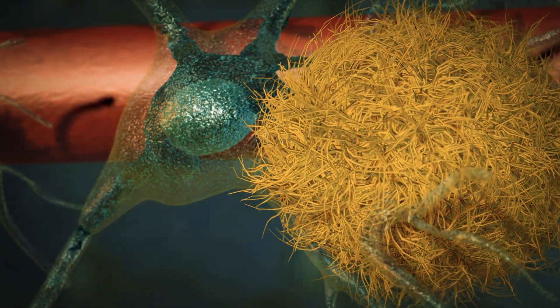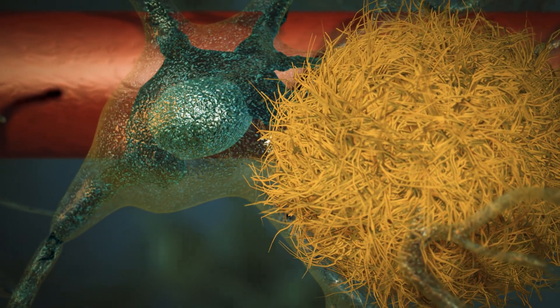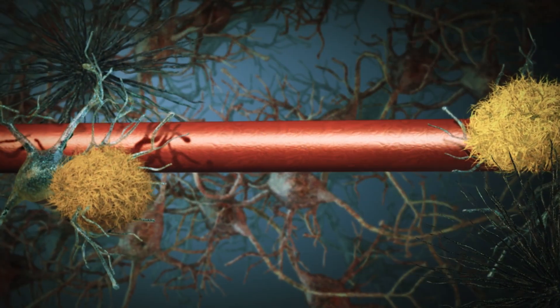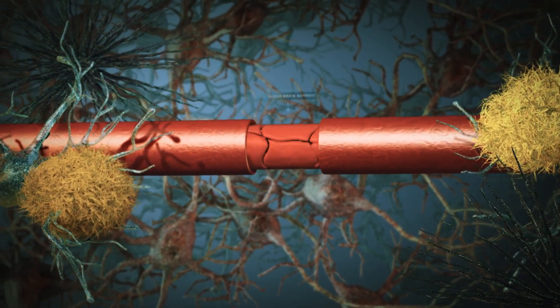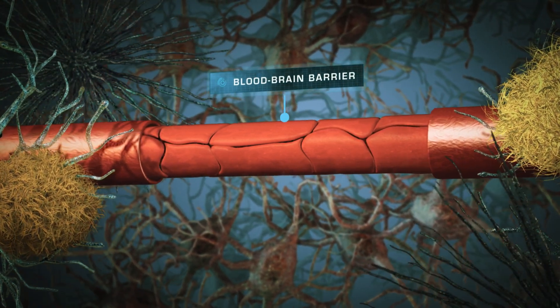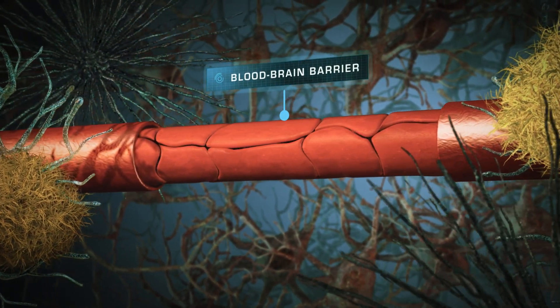Ideally, we can use drugs to remove this toxic buildup, in turn reversing the cognitive damage. But this drug delivery is hampered by the blood-brain barrier, which acts as a strong shield, stopping drugs from penetrating to where they're needed.